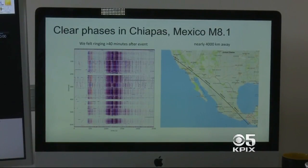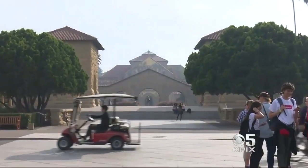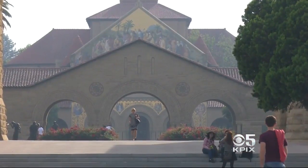Fiber optics are being installed across oceans and in remote jungles, maybe one day becoming like a giant worldwide glass ear, always listening for earthquakes. At Stanford, Len Ramirez, KPIX 5.